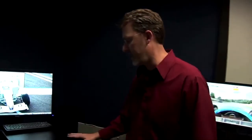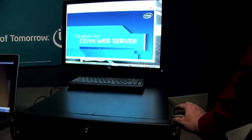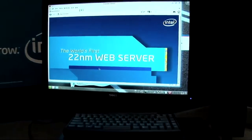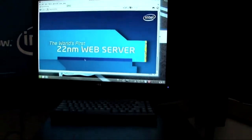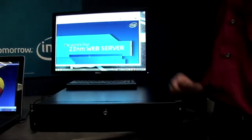The second system we have here is a server — it's a web server and we'll just bring up our web page that we have on here. This is the world's first 22 nanometer web server, and it's actually serving up this web page here locally, but we could plug in any other system and bring up this web page.